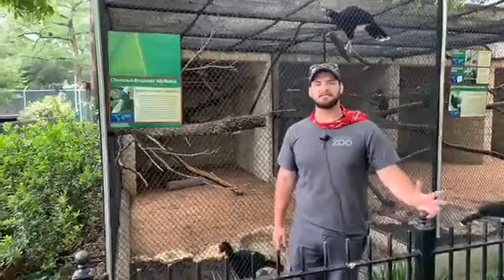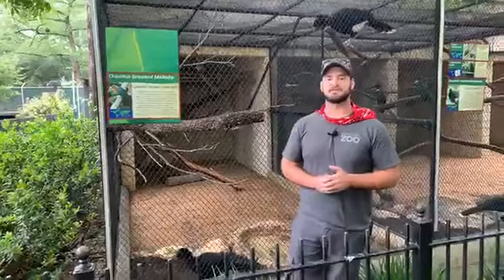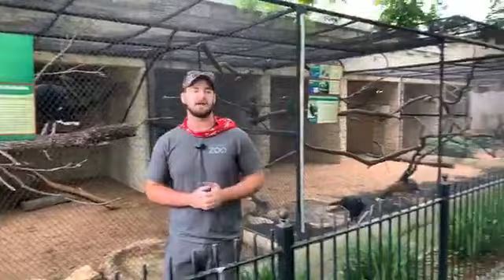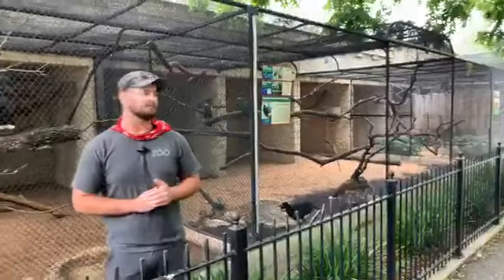Good morning. I'm Craig. I'm an aviculture specialist here at the San Antonio Zoo and today we're actually going to be looking at some of the different species of birds that we have, particularly ones that we focus a lot of breeding with.